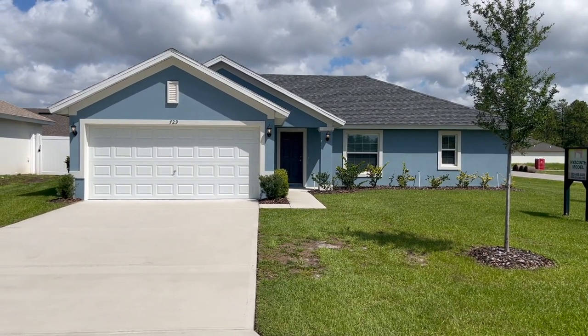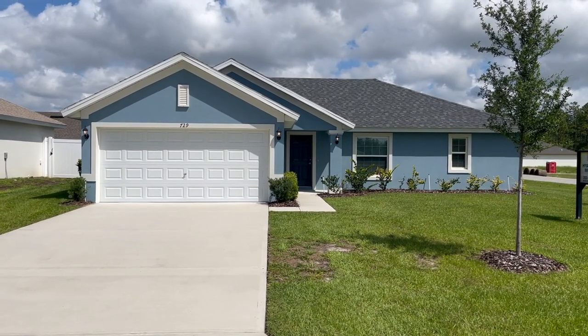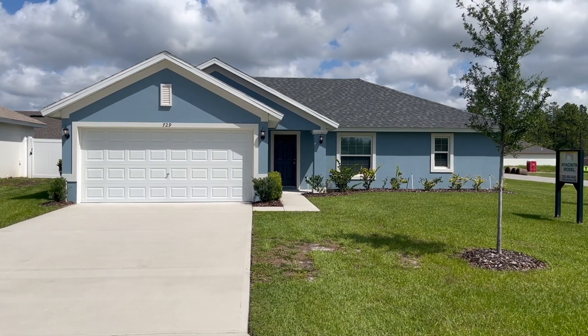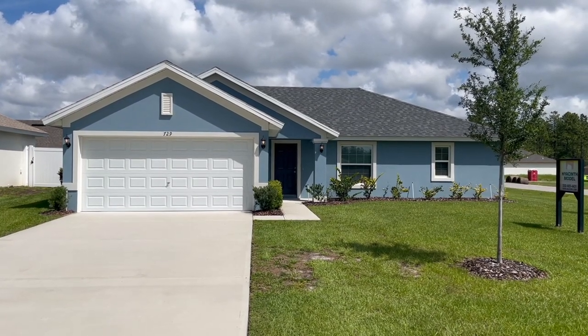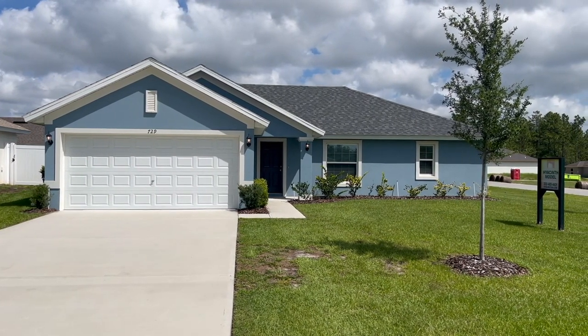Alright, house number two! We are still in Citrus Springs checking out Deltona Corporation new builds. This one is called the Hyacinth — it is a three bed, two bath, two car garage at 1,650 square feet, and homes like this are being offered at around $293,000. Let's head inside and take a look.